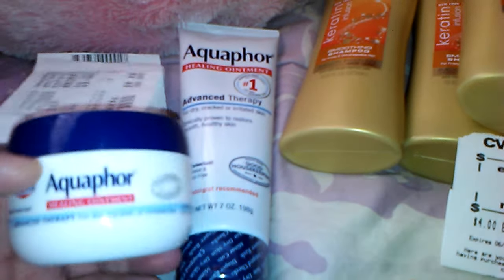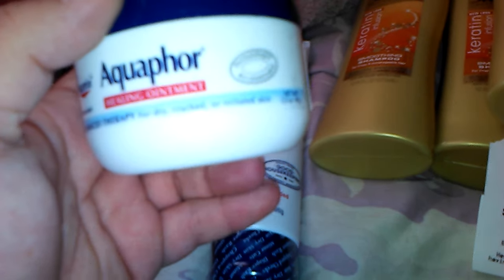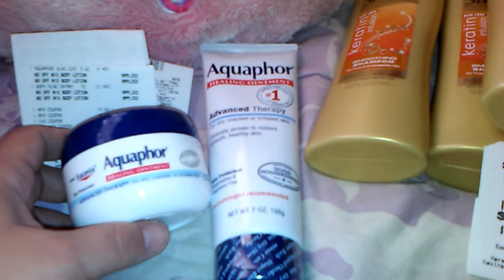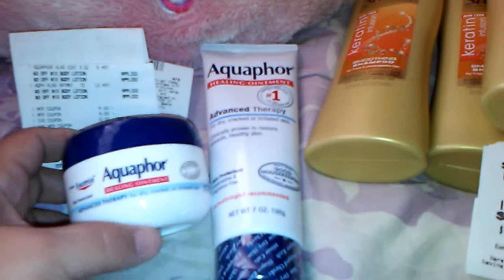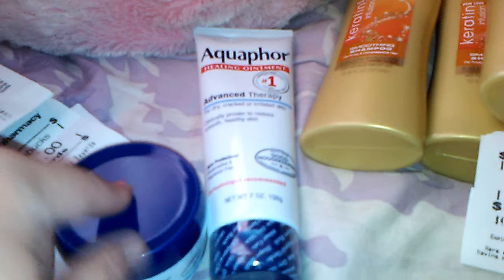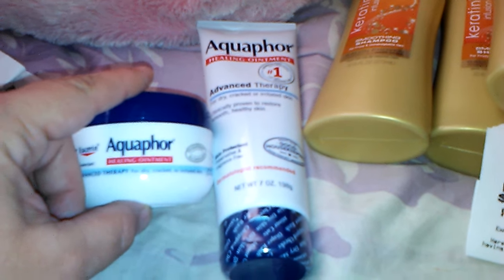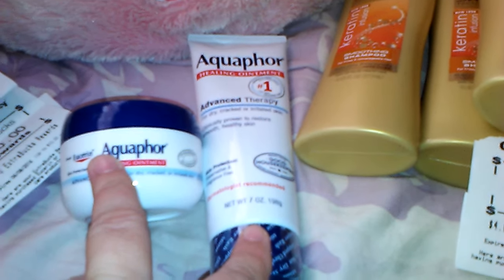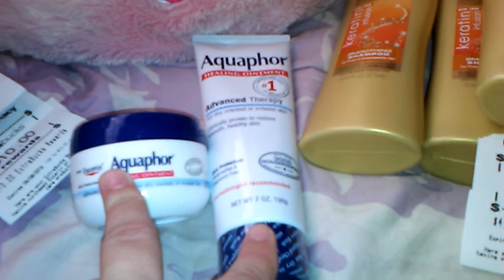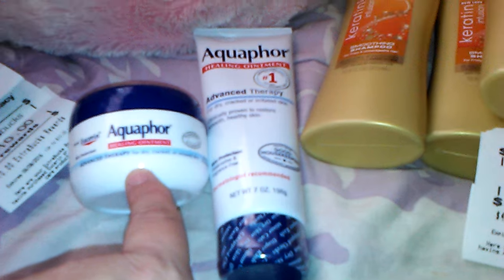I also picked up the Aquaphor Healing Ointment Advanced Therapy in the little tub here — it's just 3.5 ounce, but it did qualify on the coupon. There are a lot of exclusions on the Userin coupon, but these products did qualify. So on this one I also had a $4 off coupon and another $3 off of $10 CVS coupon. Both of these were over $20, so I was able to use both of the $3 off of $10 Lotion CVS coupons. That's $7 off, making it only $9.49 — so essentially $2.49.